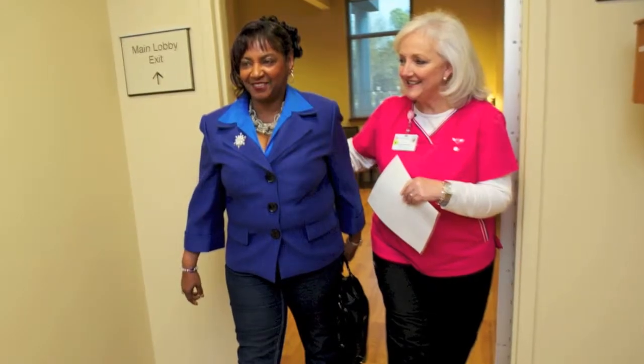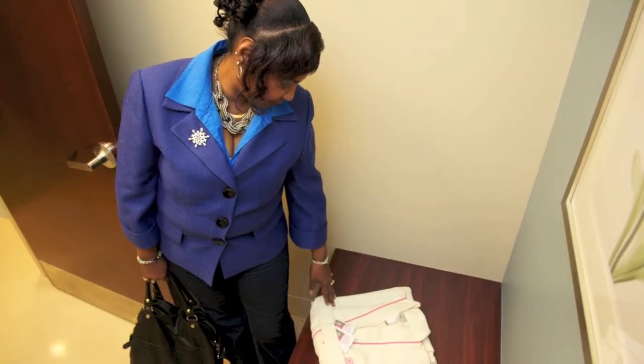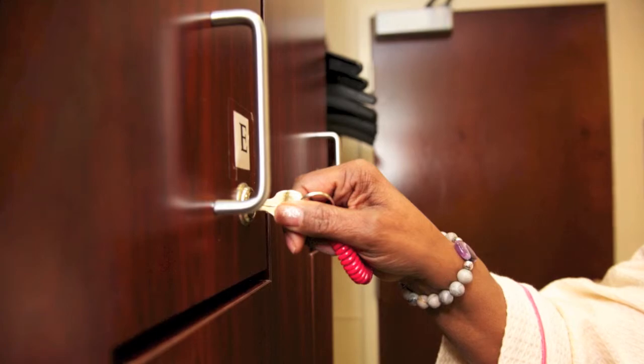When we're ready to begin your exam, one of our female mammography technologists will guide you to our spa-inspired changing area. Here, you'll change into a comfortable and stylish robe in a private dressing room, and we'll assign you a locker for your clothing and personal items.